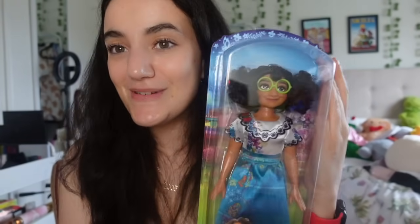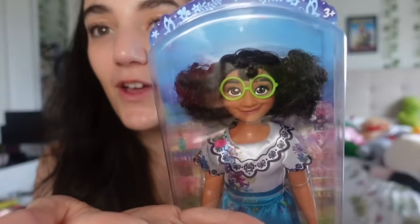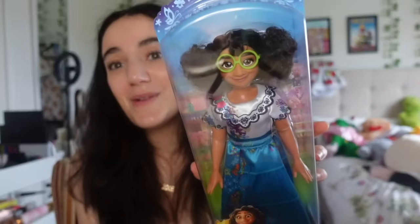I was not expecting this next gift at all. As everyone knows I have thick curly hair, and my mom thought it would be funny to get me a Mirabel doll just because of her hair. It's so cute but I'm probably not going to open it since I'm 18 years old and this is my first adult Christmas. My mom has dolls from Brave she's never opened, so I might as well keep this in the box. Thank you Mom for the thought - it's so funny.